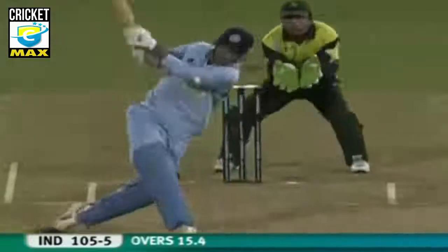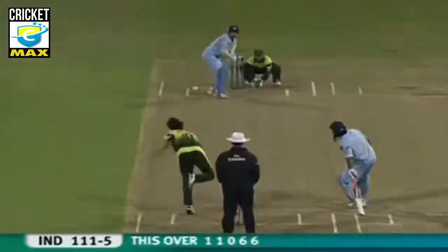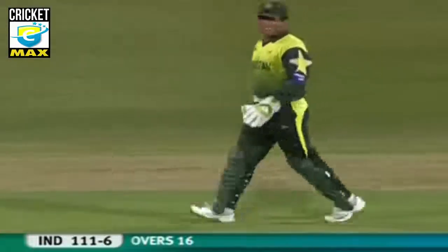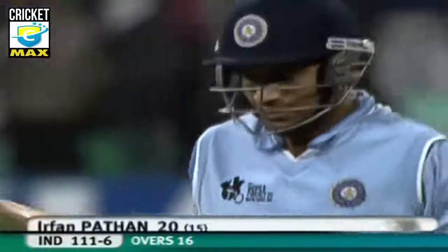In cow corner — that's gone. That's another massive hit, another six, straight into the crowd. He's gone — Pathan's gone going for a third one. India 111 for six.